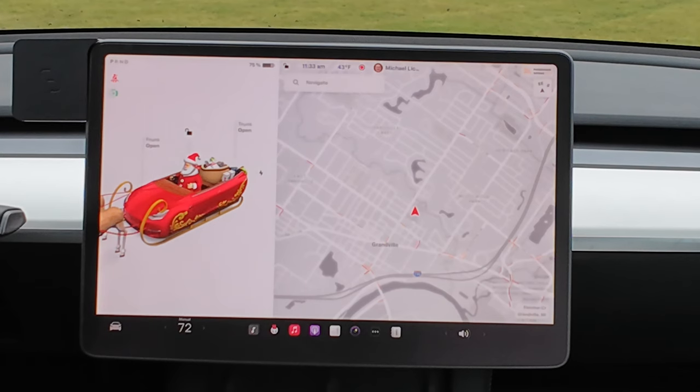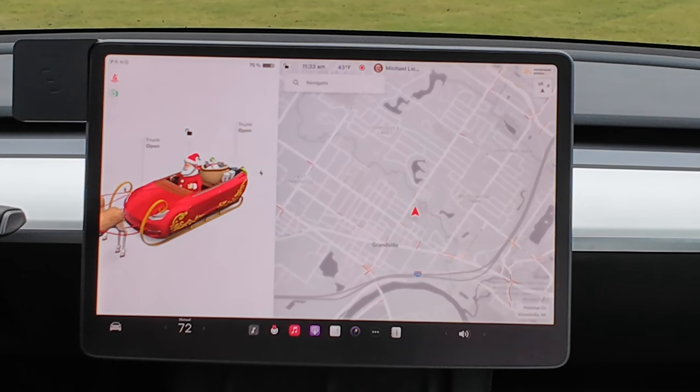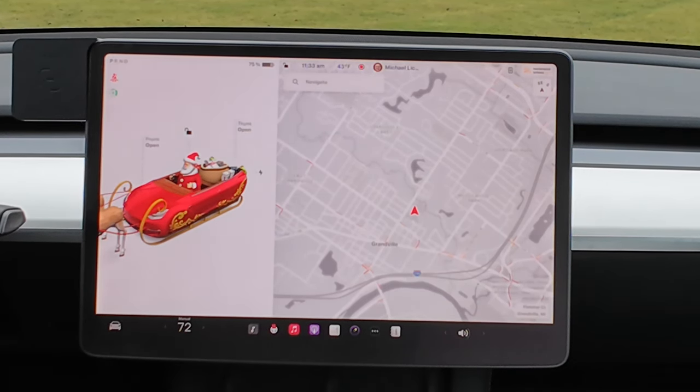As you can see, because it's a holiday update, it's only fitting that we have Santa Mode turned on. If you're not familiar how to do that, you can just press your right scroll wheel button and use the voice command "ho ho ho."